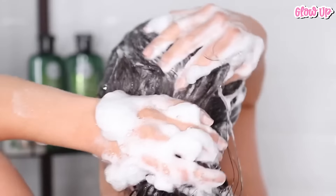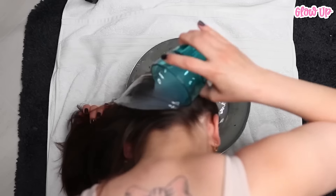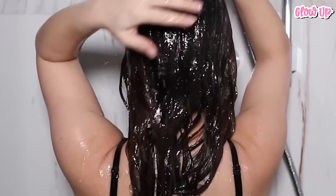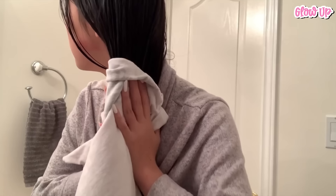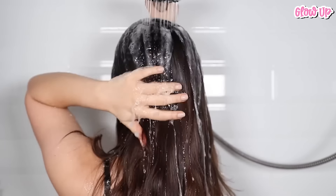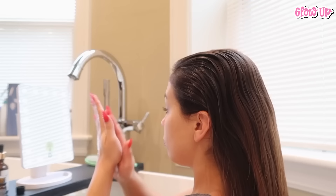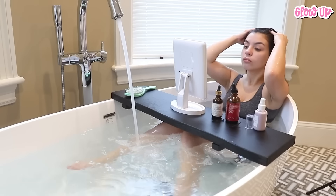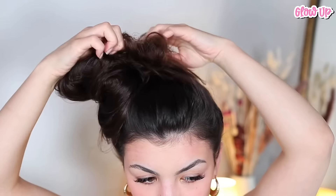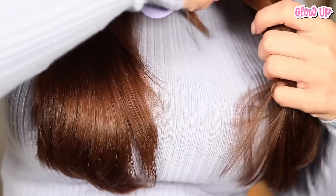When it comes to your hair, some people say it's okay to wash it daily, while others suggest not doing it. The idea behind not washing it every day is that it can strip away natural oils and make your hair dry. But if washing your hair daily works for you and it's still healthy, that's perfectly fine. The key is to find a routine that keeps your hair looking and feeling good. Everyone's hair is different, so what works for one person may not work for another.